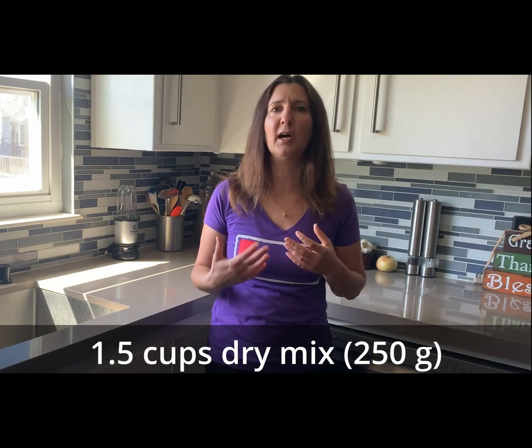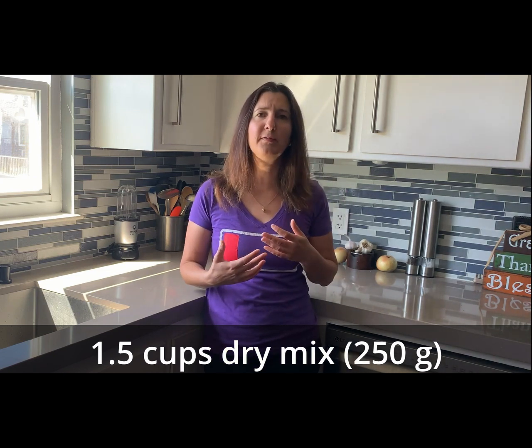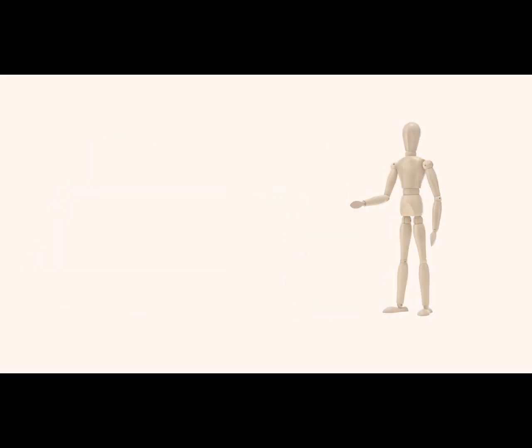Just as a last note, these ratios are for one and a half cups of dry mix, or 250 grams, which is approximately enough for two adults or one adult and two kids. And that's it — you have now turned your pancakes into a healthy meal you don't need to feel bad about.